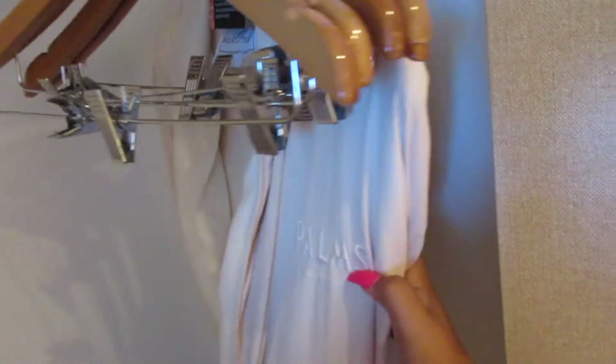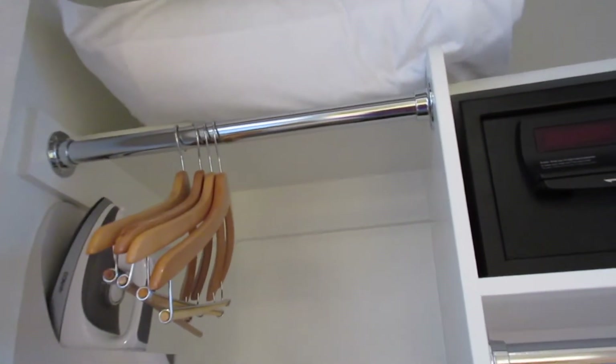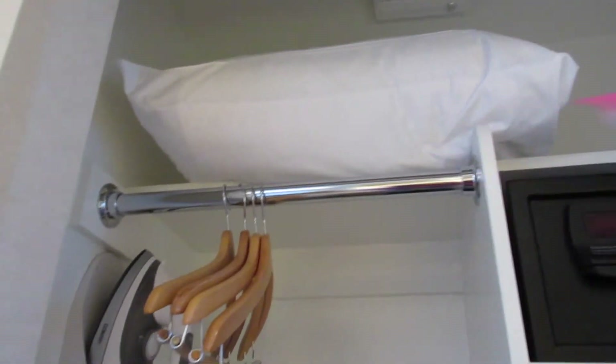Back in the hallway — this is the closet. There's my suitcase, ironing board, safe, hangers. They do have a robe with 'Palms' on it; this is one of the nicest robes I've seen in Vegas so far, really plush. They also have an extra pillow up there, which is something I haven't seen in other Vegas hotel rooms.